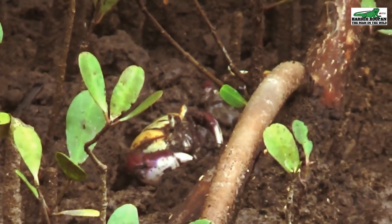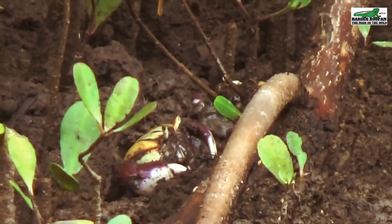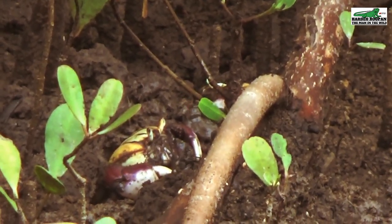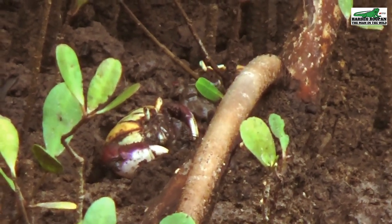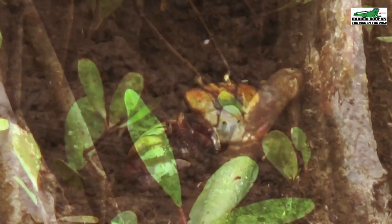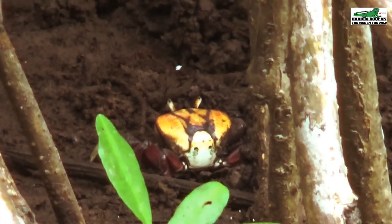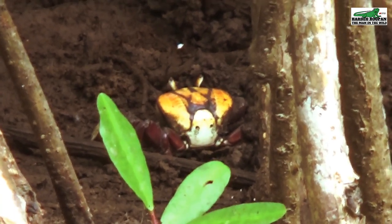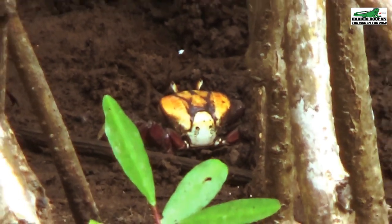The female crab carries her eggs for a period of about four months and can carry up to 100,000 eggs. After this period, the female hairy crab will wash her eggs into the sea during the months of October, November, and December, during the periods of the highest tides. In Trinidad, the periods of mating and egg washing is referred to as the crab run, as crabs are seen running all over the place during the mating and laying period.